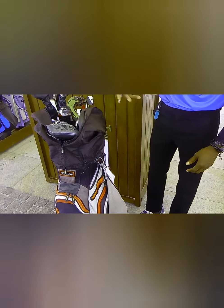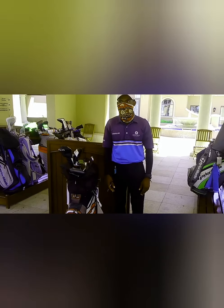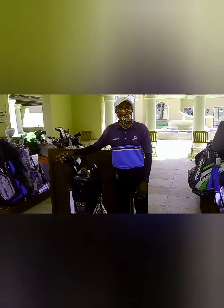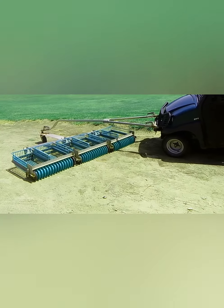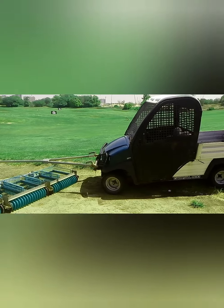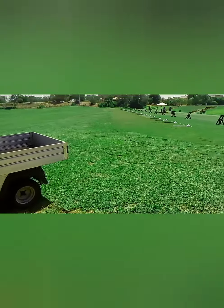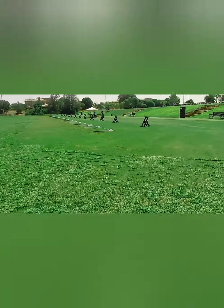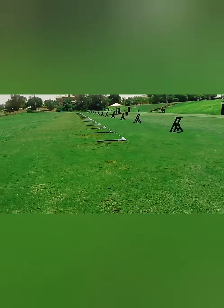Knowing the name and the tee time even before the member arrives is a real plus. It takes a little bit of time to get used to the members and their names. Today is a busy Saturday, so I'm taking you to the next location — we'll take you through the journey of a golfer coming to Jumeirah Golf Estate.